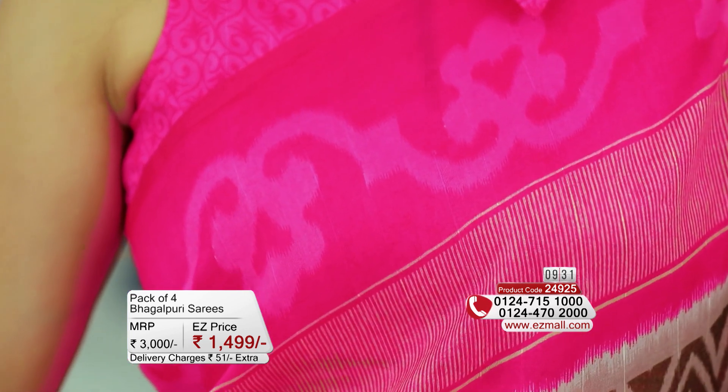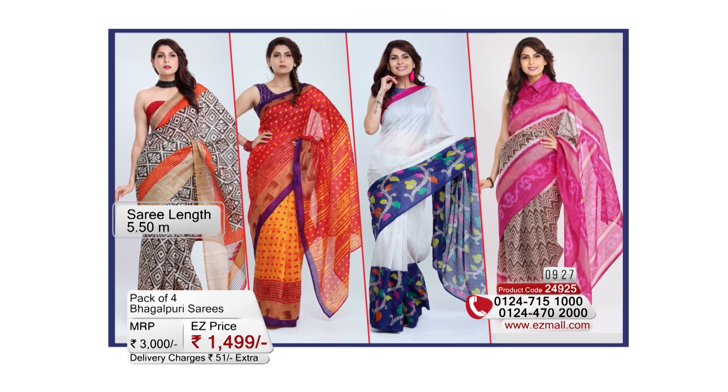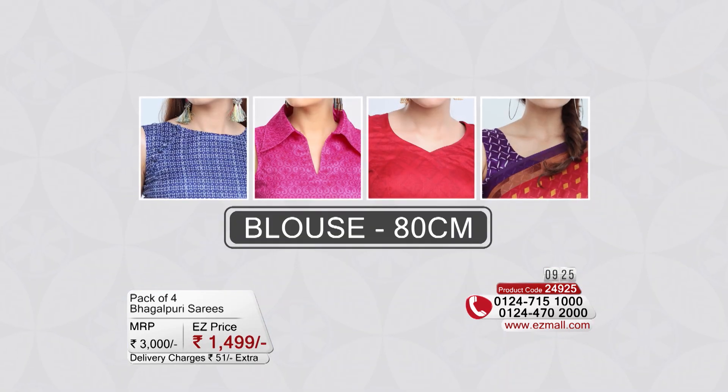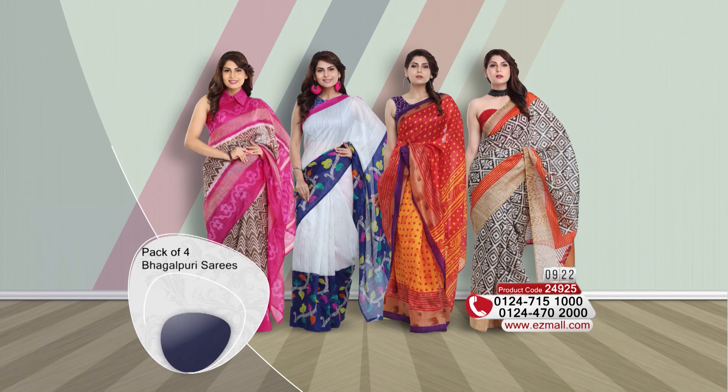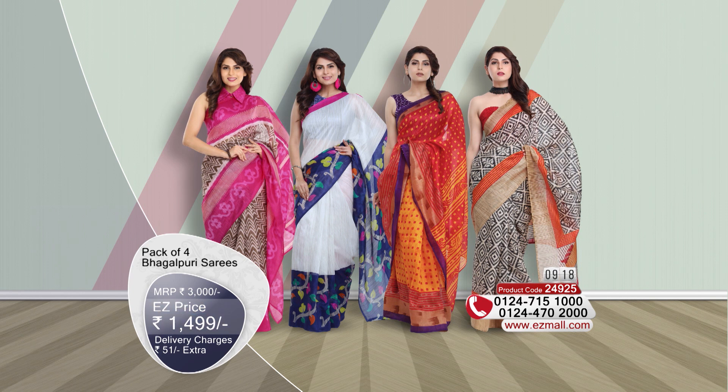The floral vines are subdued, very light. The four sarees' length is about 5 meters and the blouse piece is about 80 centimeters. The price is easy — Rs. 1,499 with Rs. 51 shipping charges.